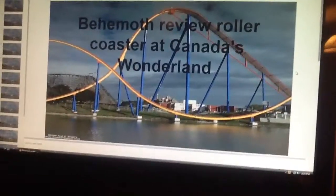Welcome Coaster Fans, today I am going to be reviewing Behemoth at Canada's Wonderland.